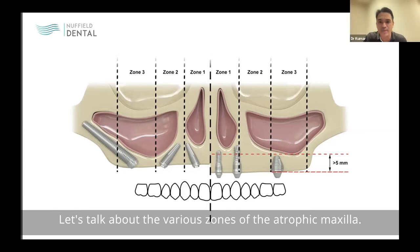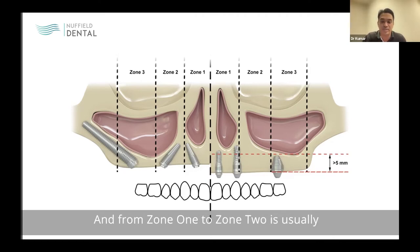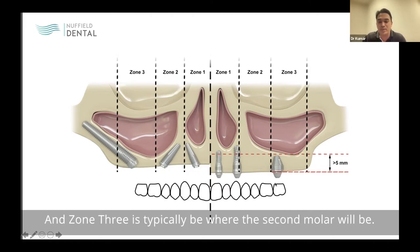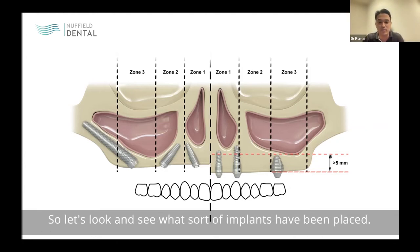Let's talk about the various zones of the atrophic maxilla. As the maxilla undergoes atrophy — especially when patients start losing teeth — we divide it into different zones. Zone one is between the sinuses. Zone one to zone two is typically where the canine is on both sides. Zone two is typically where the premolars would be, and zone three is where the second molar would be. In this slide, you can see implants placed in various tilted configurations.